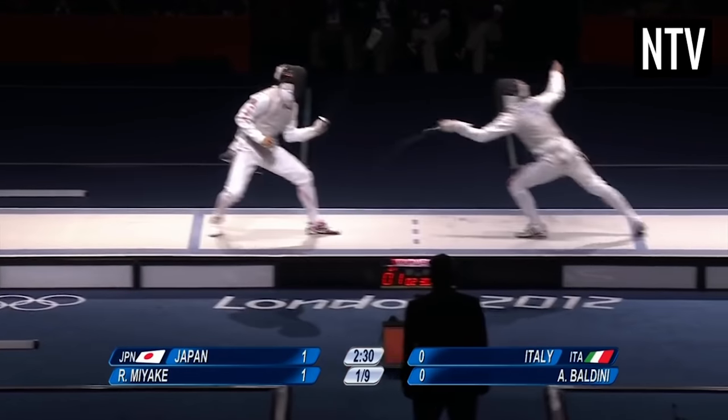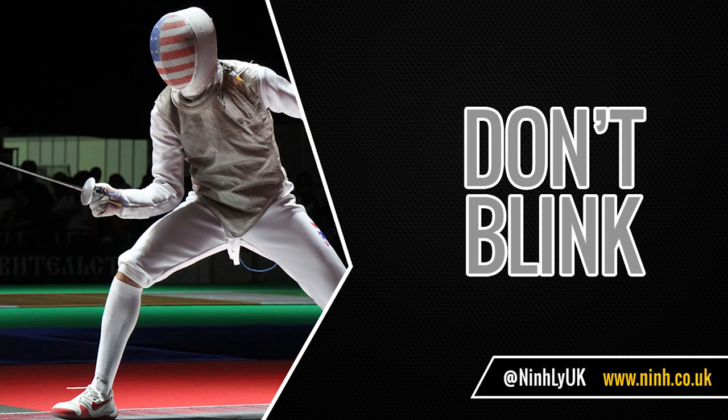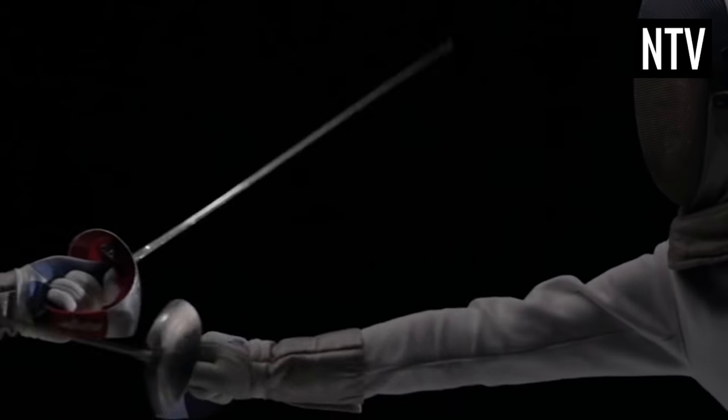A word of warning before you continue to watch this video: don't blink. Olympic level fencers are bullet fast and you'll need quick reflexes just to watch fencing, let alone play it.